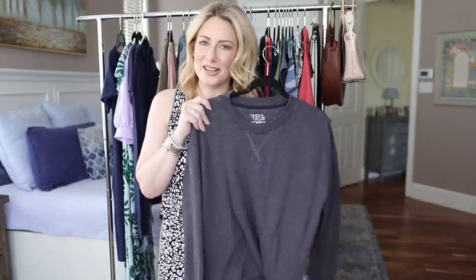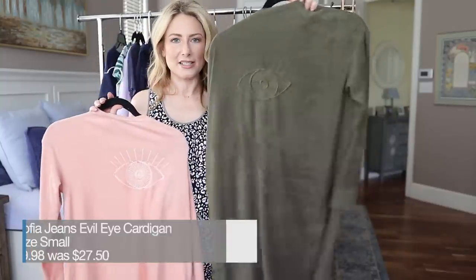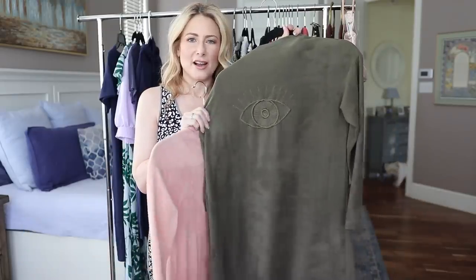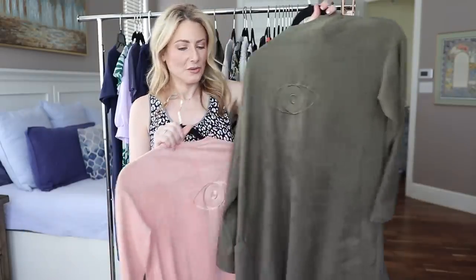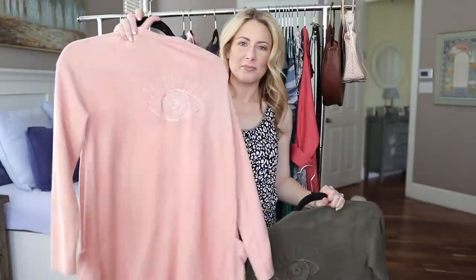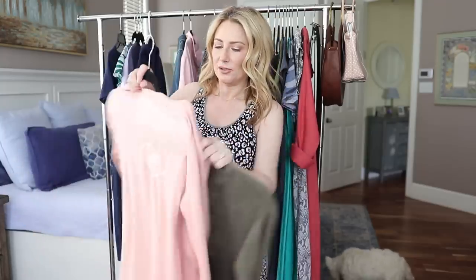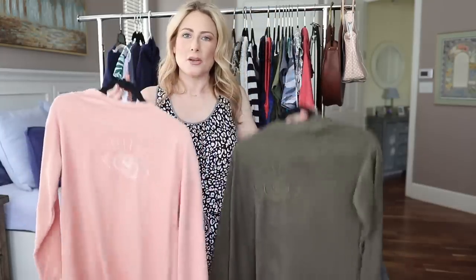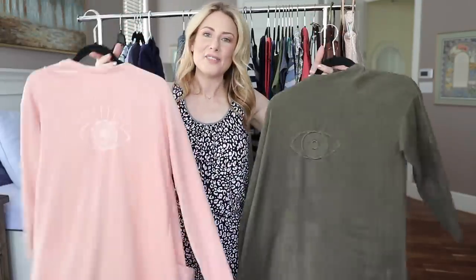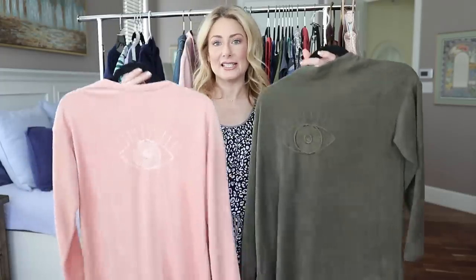You've all seen this before — the evil eye cardigan. It has an almost plush velour-type feel to the material. I loved it so much I got it again in this peachy pink shade. They're so drapey and comfortable. They come in other colors and are still available — a really nice layering piece for this transitional season.